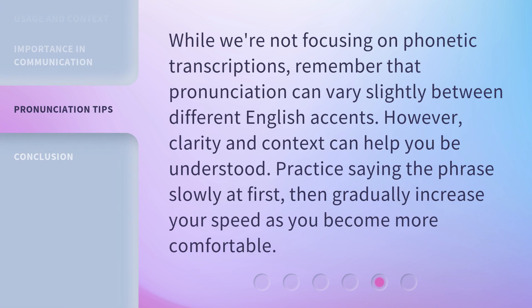While we're not focusing on phonetic transcriptions, remember that pronunciation can vary slightly between different English accents. However, clarity and context can help you be understood. Practice saying the phrase slowly at first, then gradually increase your speed as you become more comfortable.